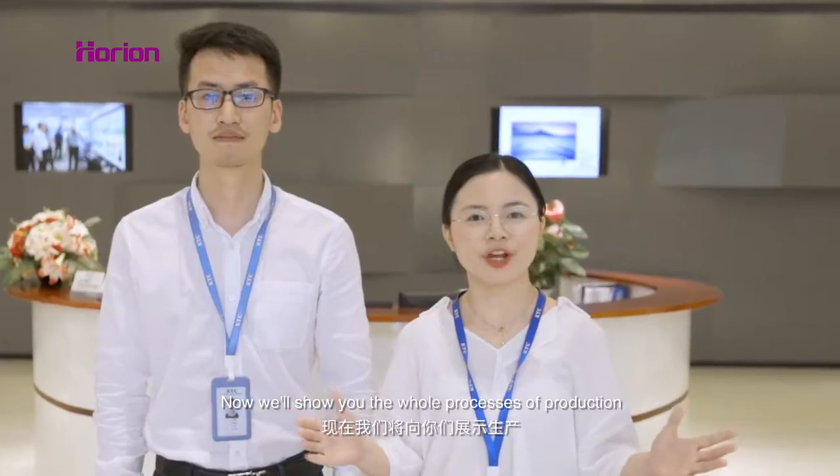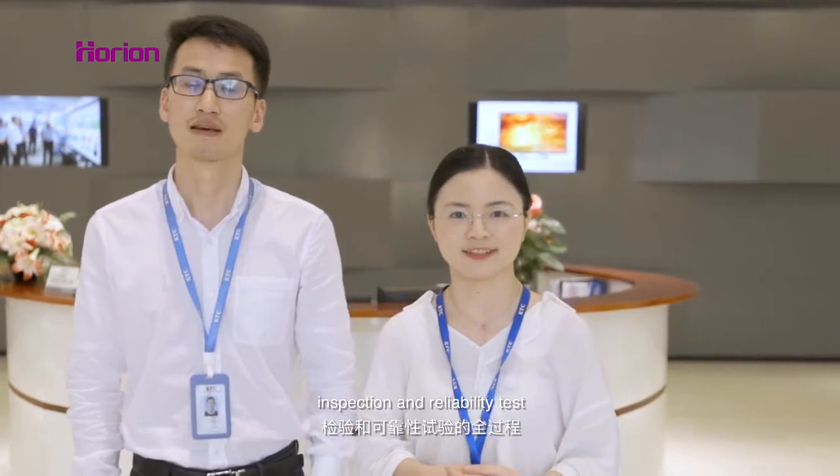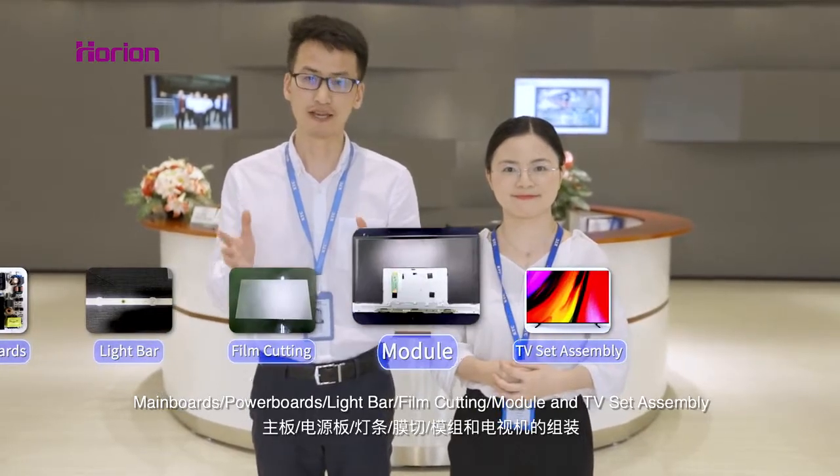Now we'll show you the whole process of production, inspection and reliability tests. The production process covers main board, power board, light board, beam cutting, module and TV set.